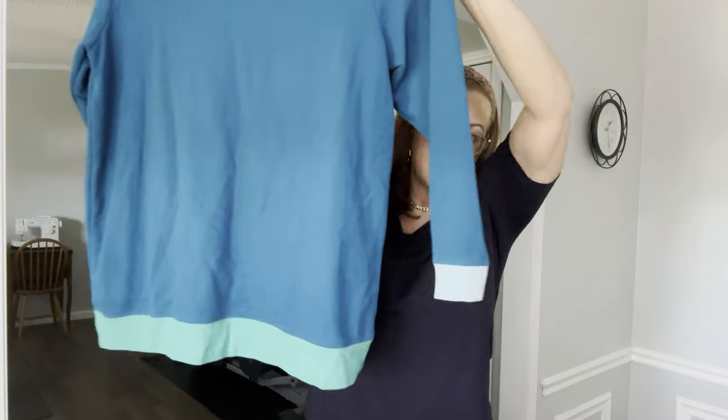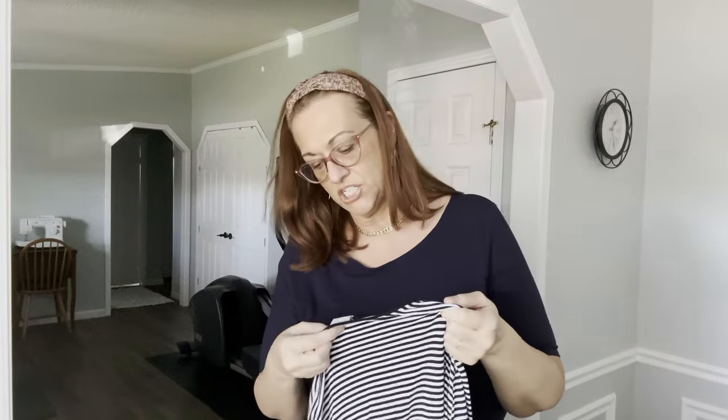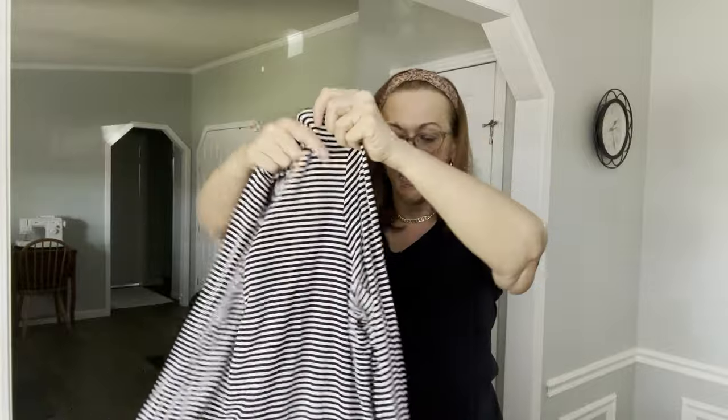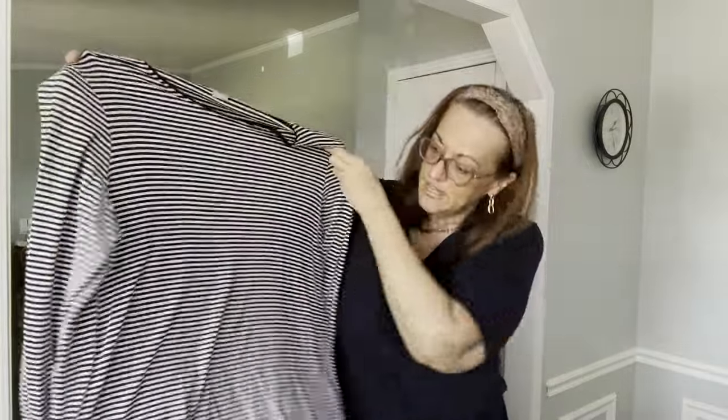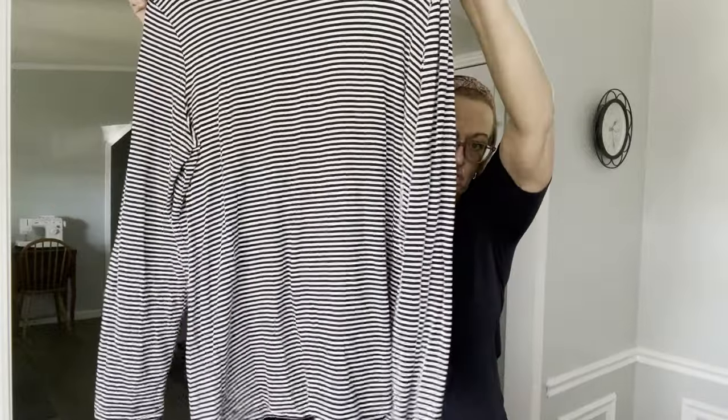Keeping up with the stripes is a Chico's size 3 — Chico's uses vanity sizing and size 3 is their XL. It's a very long, long-sleeve lightweight tunic in navy and white, nice longer length and very stretchy. This would definitely fit a 1X person as well.